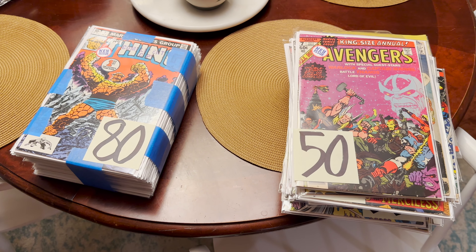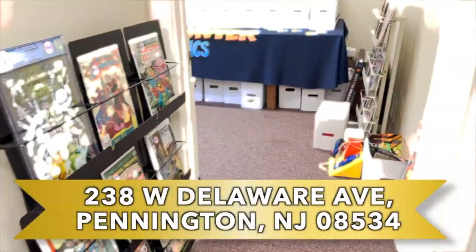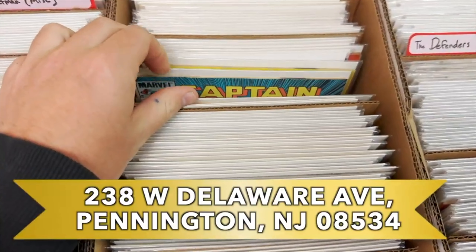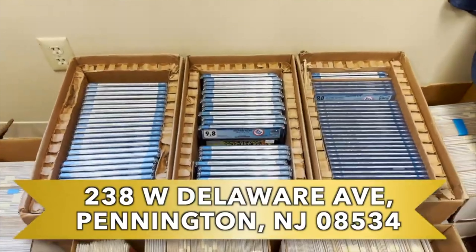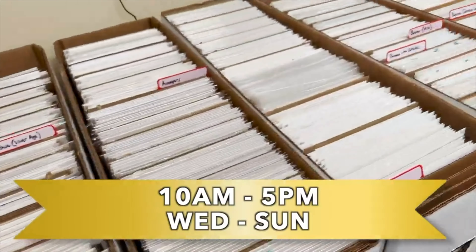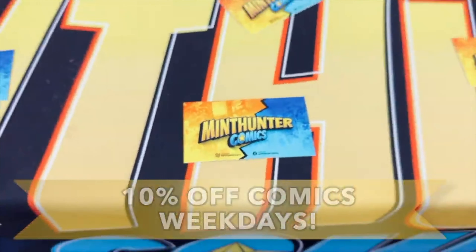I will see you all in the next video. Keep on hunting. Make sure to come down to Sentiment Depot Antiques and Collectibles where I'm set up — located at 238 West Delaware Ave, Pennington, New Jersey. Open every day except Monday and Tuesday. Enjoy 10% off from Wednesday to Friday. See you there.